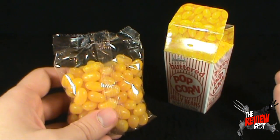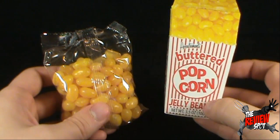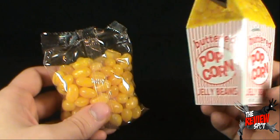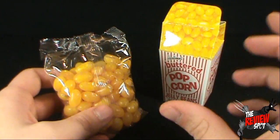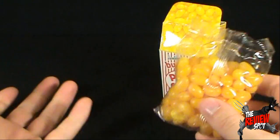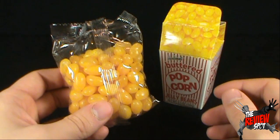It has to taste like a jelly bean — it's got that candy taste to it. But it does definitely taste like buttered popcorn. All I need now is a really overly priced soda jelly bean, and I'd be all set. That's quite nice.